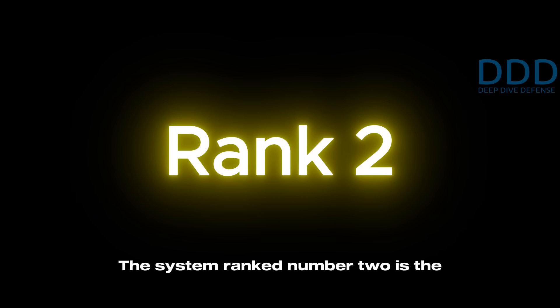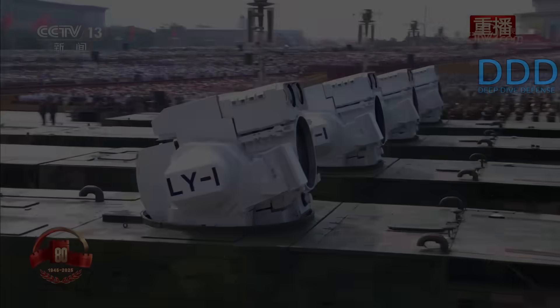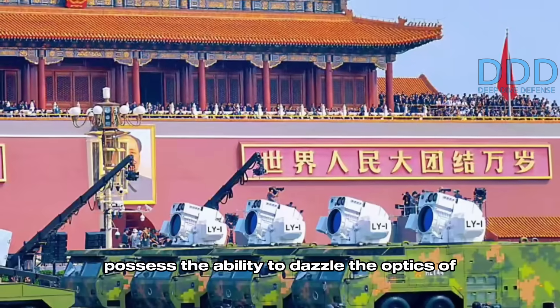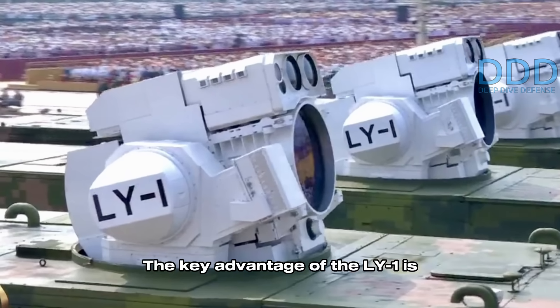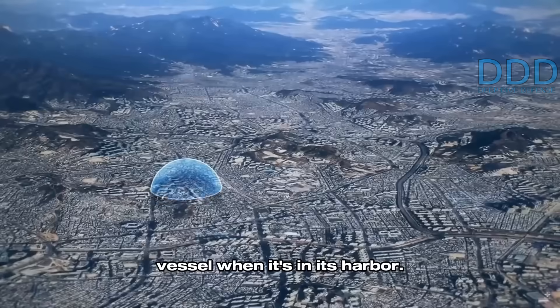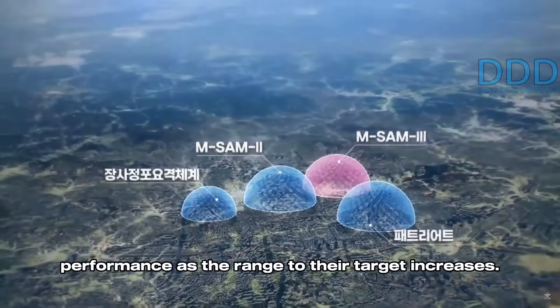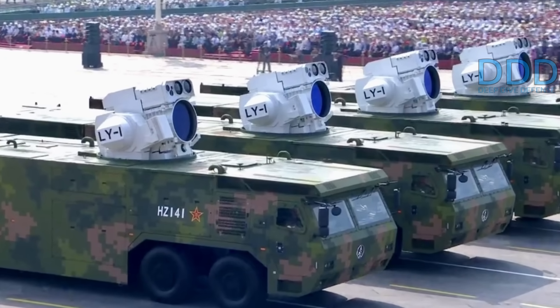The system ranked number two is the LY-1 Laser Defense System, a large and unique directed energy weapon designed for both land and naval applications. The LY-1 is believed to be capable of destroying subsonic cruise missiles, and may even possess the ability to dazzle the optics of more dangerous threats such as anti-ship ballistic missiles. The key advantage of the LY-1 is its function as a point defense system, meaning it is deployed either directly on the targeted naval vessel or positioned very close to it. Laser defense systems inherently suffer from reduced performance as range increases; however, if the target is approaching the laser itself, the engagement becomes significantly easier, and the amount of energy the laser puts on target only increases as the target approaches.